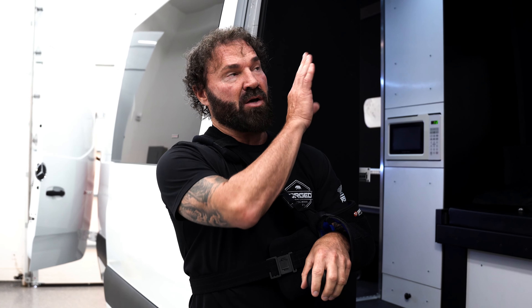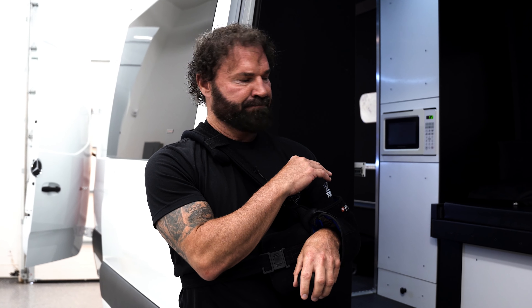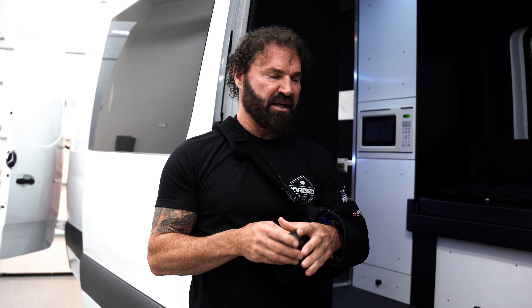Everything is built, welded — soundproofing, stereo, you name it, he does it all. So if you're looking for a van builder, I would definitely recommend him.